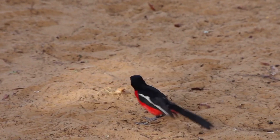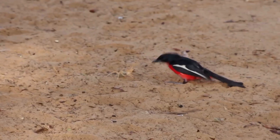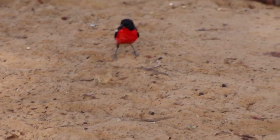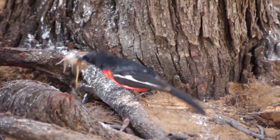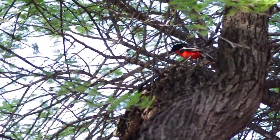Even such a dangerous predator has enemies, and they are mostly birds. Here you can observe how a red-breasted shrike has chosen solifugae as its prey. The camel spider is desperately defensive, but the bird's reactions are top-notch, and so in this unequal battle, the multi-legged hunter becomes the bird's hearty lunch.